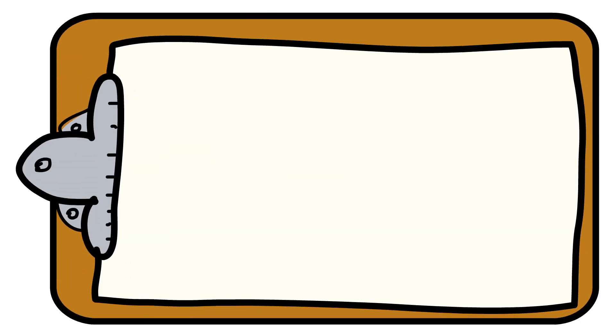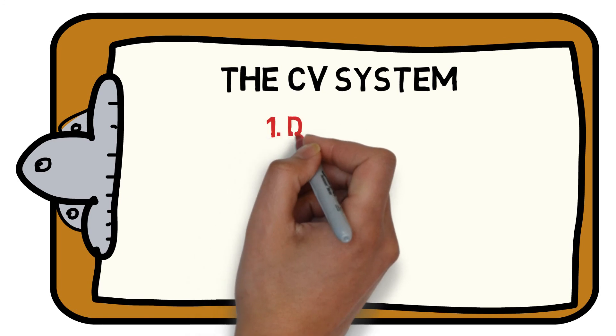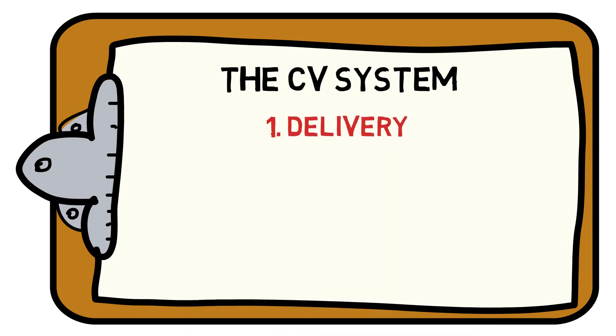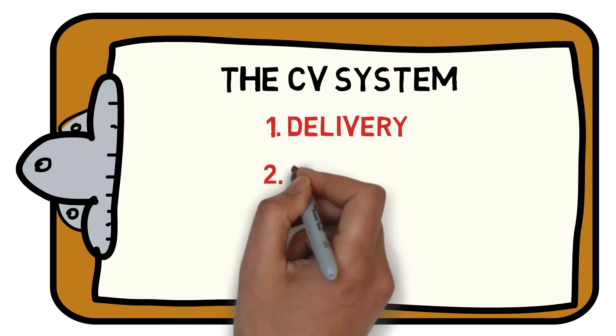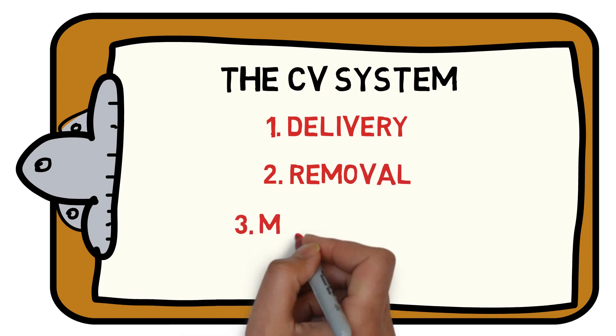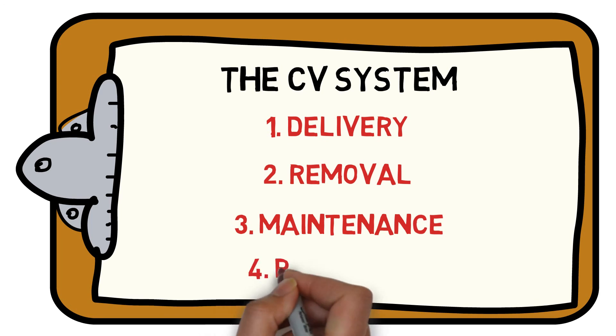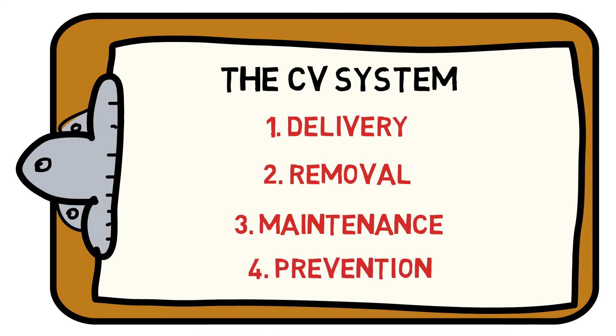When we put this all together, the CV system can provide: 1. Delivery of oxygen and other nutrients around the body. 2. Removal of waste products such as carbon dioxide. 3. Maintenance to help regulate body temperature and pH levels. 4. Prevention to help fight infection and maintain an efficient immune system.